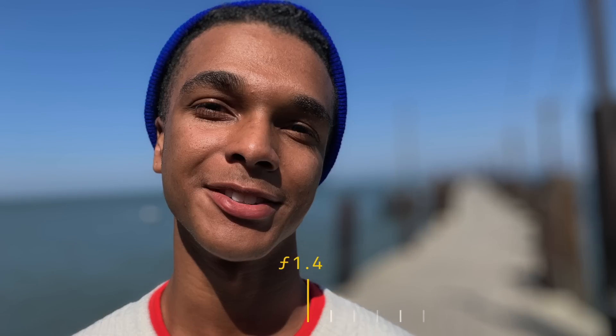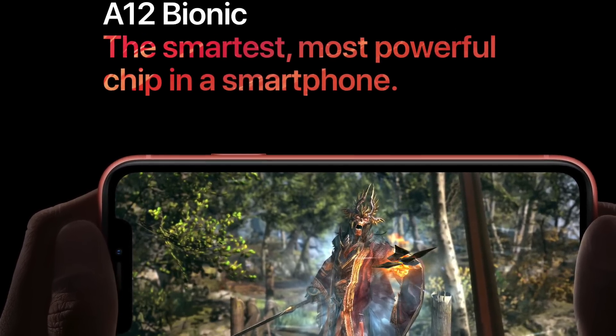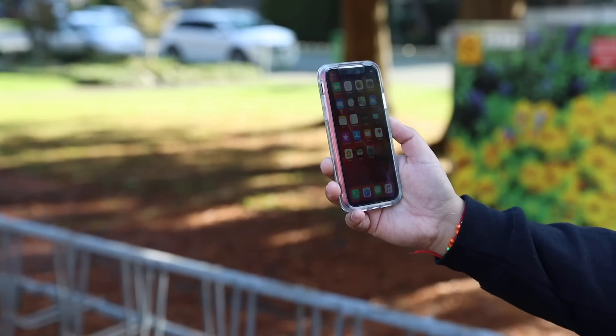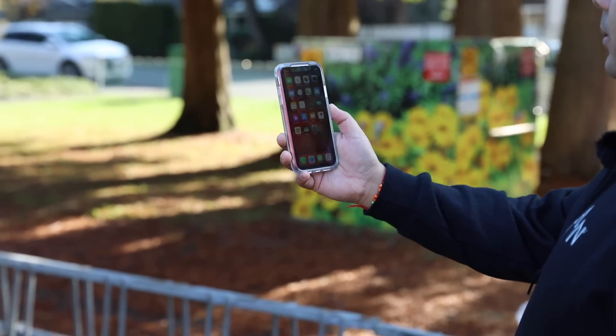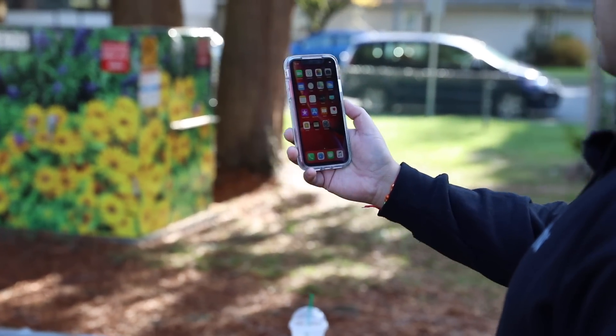Where this phone truly shines is what's inside. It's rocking the A12 Bionic chip found on the XS and XS Max, which means it can handle any app you throw at it — multitasking is smooth, app launches are super fast, and overall performance is very snappy.